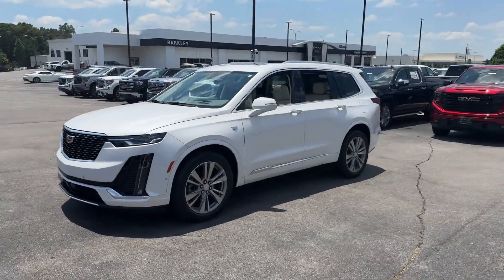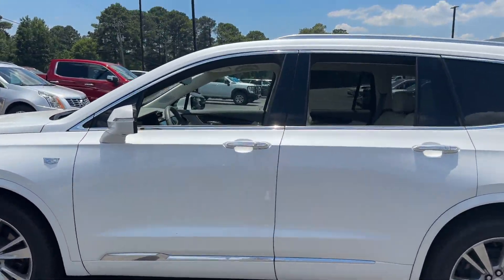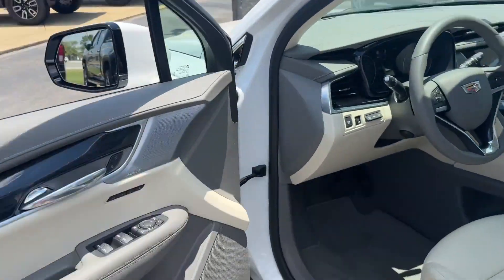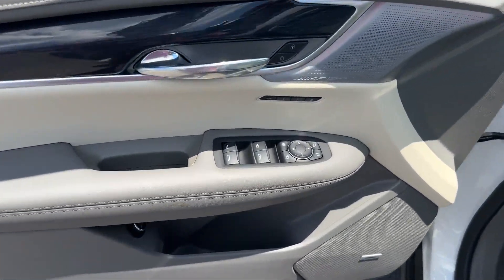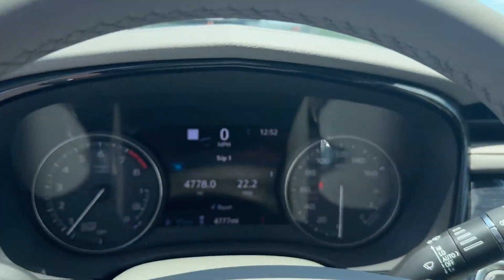It features an excellent mix of comfort and handling along with cross traffic alert, lane keeping assist, side view mirrors with turn signals, lane departure warning, Wi-Fi hotspot, satellite radio, navigation, and a premium sound system.